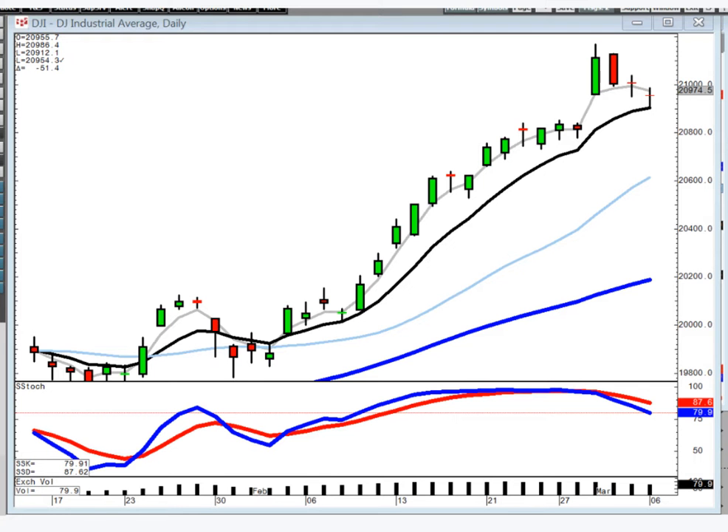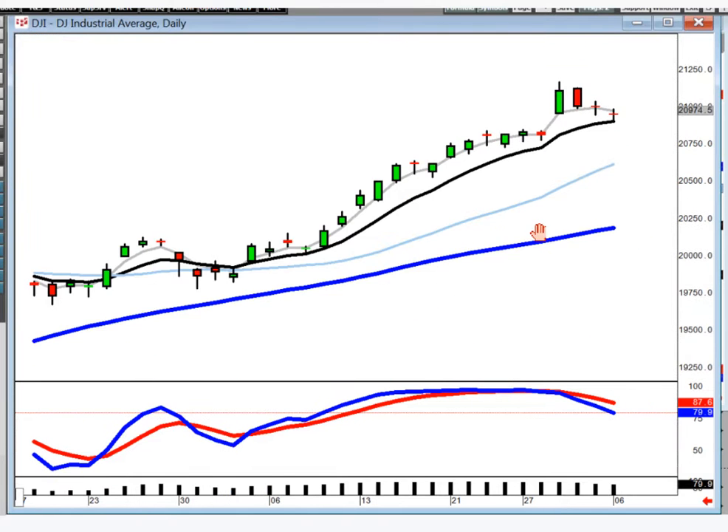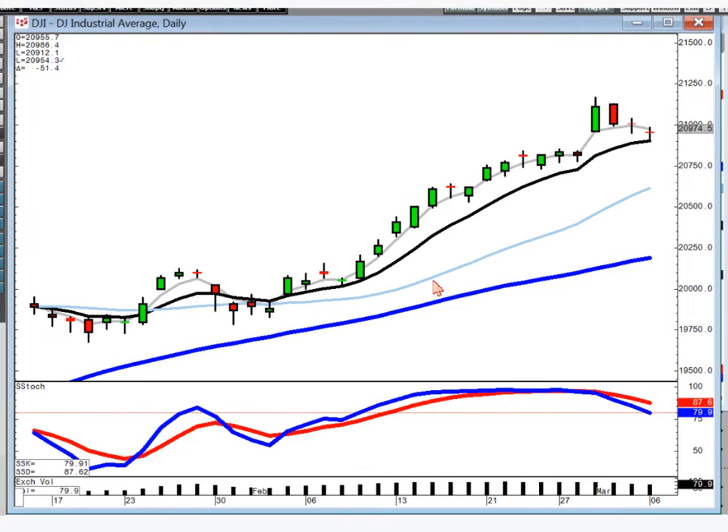Good evening, everybody. Got a rainy night here in Pittsburgh. It's kind of a good night to be inside. We're going to just kind of go through some observations that are always kind of universal when it comes to candlestick analysis.